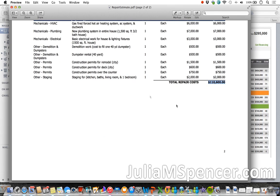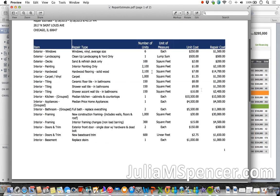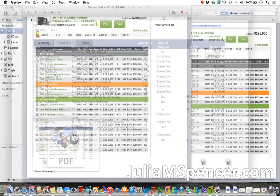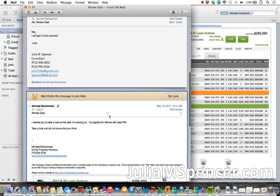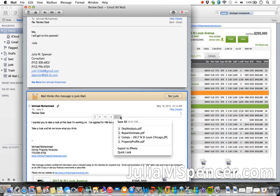My question to you is: where is this money coming from? Is this a loan, or is this money you and your partner already have that you're going to put into the project for 8 to 10 months or however long it takes? That matters, and we'll get to why in a bit. Let's look at the deal analysis, which is the last of the four files.